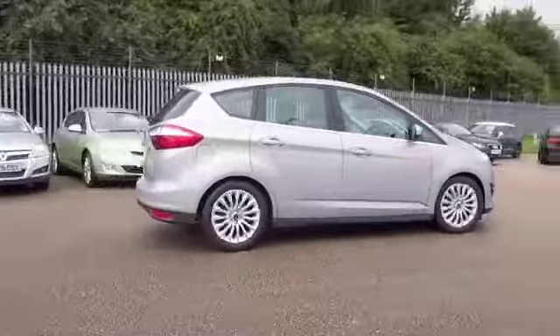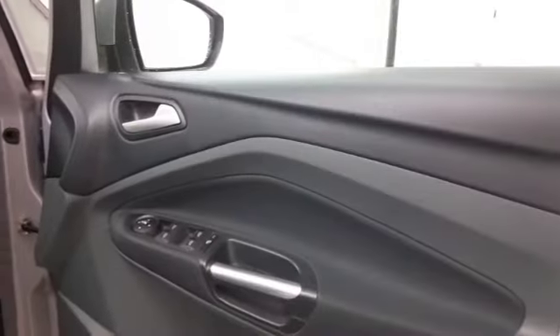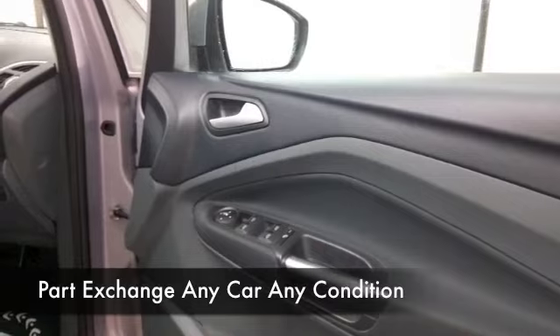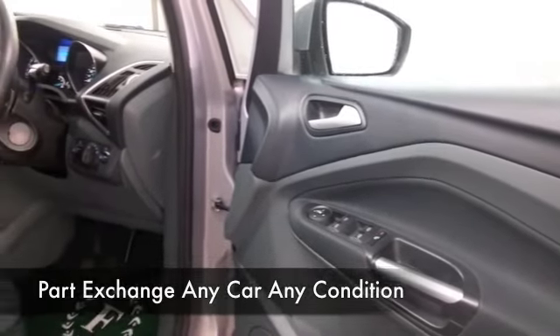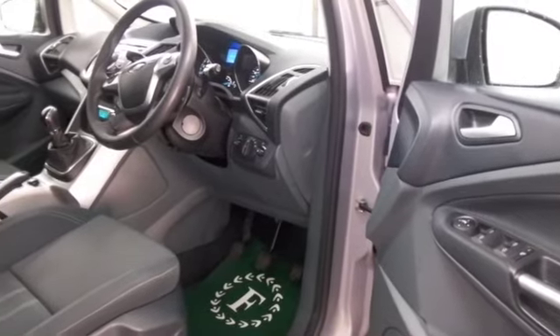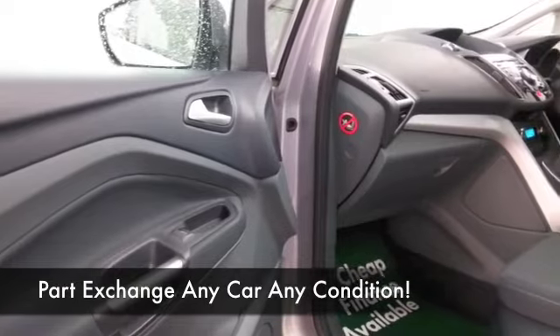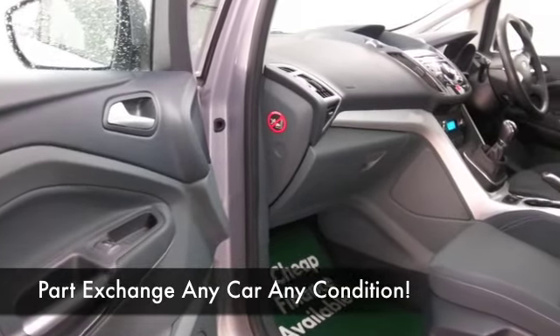The 1.6 petrol could give you economical motoring as well. I think official figures suggest about 42mpg combined. That's easy to live with, I would say. Comfortable inside with a cloth interior, climate control, Bluetooth and DAB, so I think you'll be quite happy, and great alloys as well.